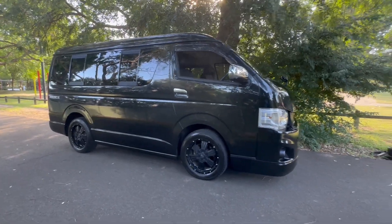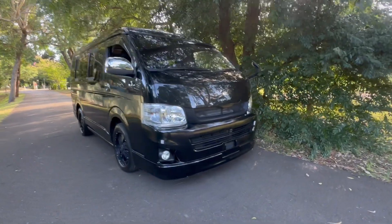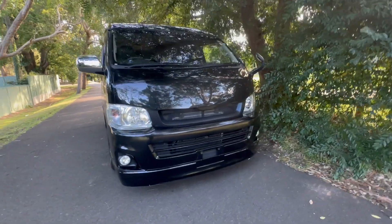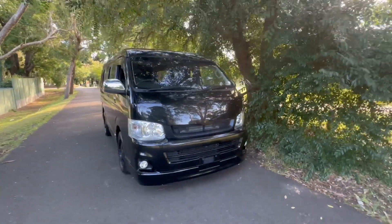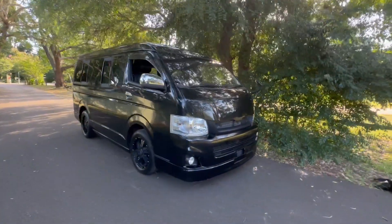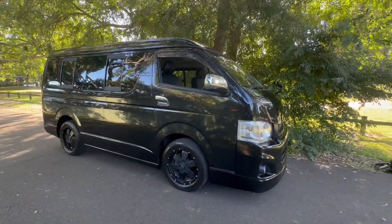If you're watching this video from interstate, give us a call for an interstate transport quote. It costs a lot less than what you might think, and we get a better rate to send these cars anywhere in Australia. Call us — our number is 02-9744-0539. Ask for Phil, that's me. Very hot today, so I'm going to go home. Thanks for watching this video. This is a beauty — see ya!